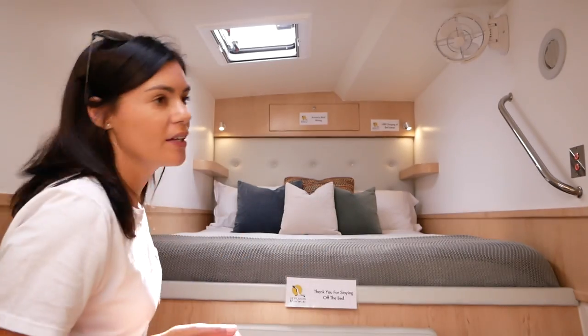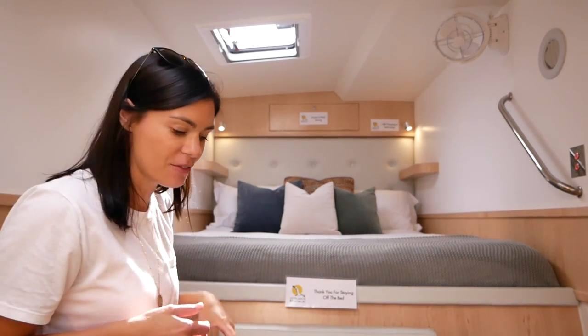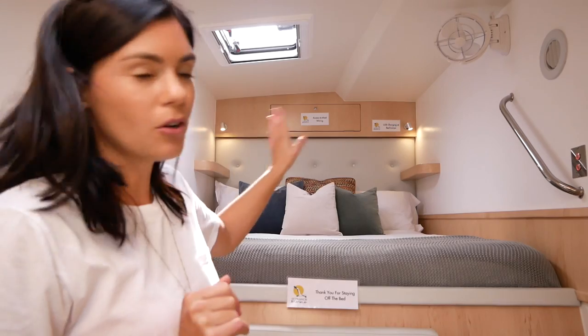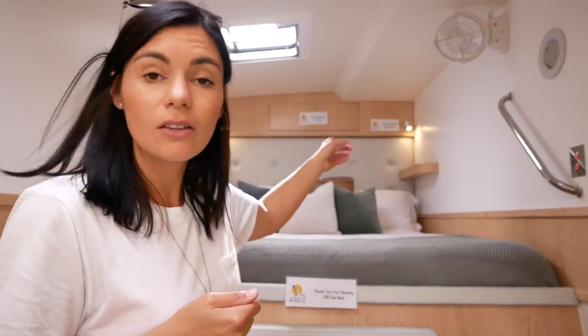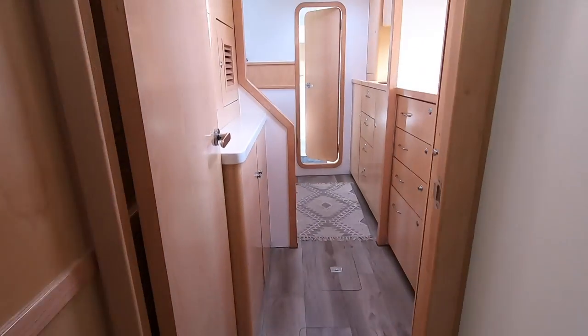There are handles to help you get into the bunk, and steps so you can step up into it. There are little shelves on either side of the bunk — somewhere to put your phone or kindle at night, which is really thoughtful. There are also USB chargers at the lamps so you can easily charge your phone overnight without running an extension lead. Little thoughtful features — I really like it.